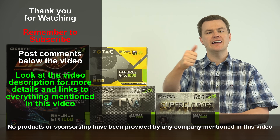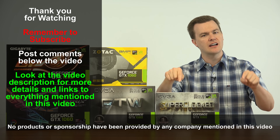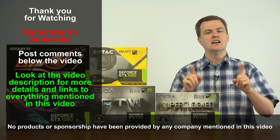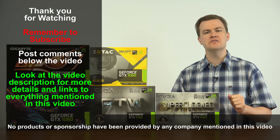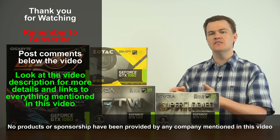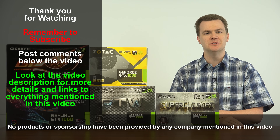Like this video if you liked it, and share it with your friends if you loved it. Remember to subscribe using the big red button below. Questions and comments in the comment section. Check out the video description for links to Amazon and Newegg for everything mentioned, links to my full $1,500 computer build playlist, links to my original 1060 overview from summer 2016, and links to individual unboxing and review videos on some of these cards. Thank you so much for watching — I'll see you next time.